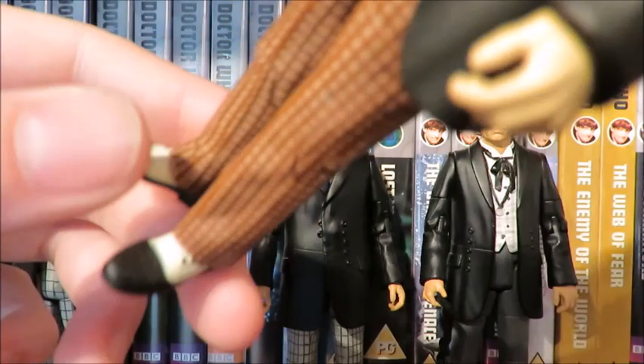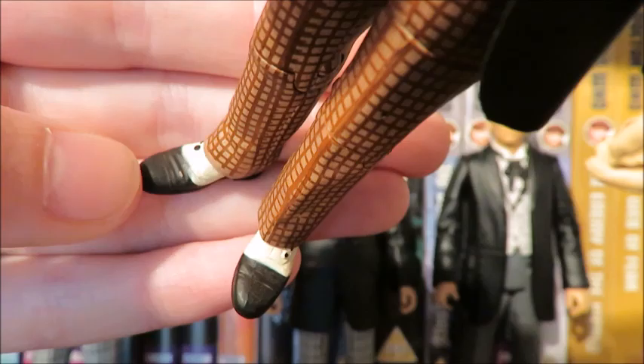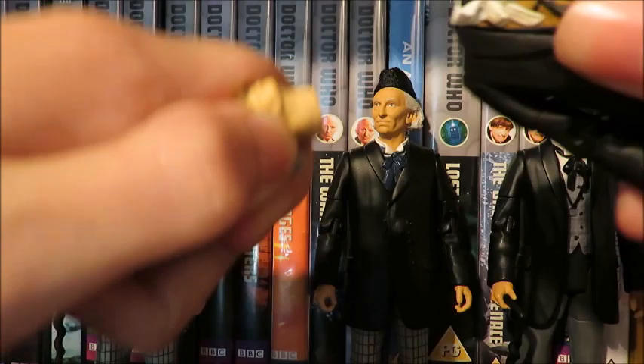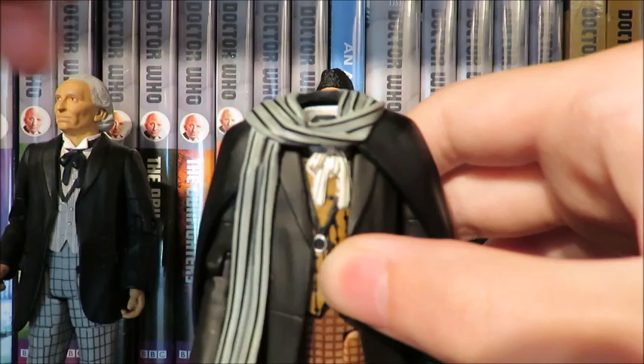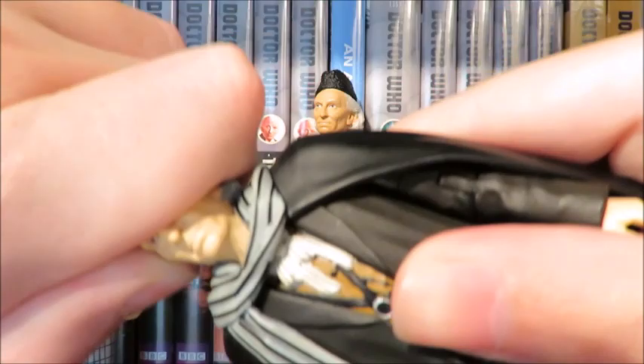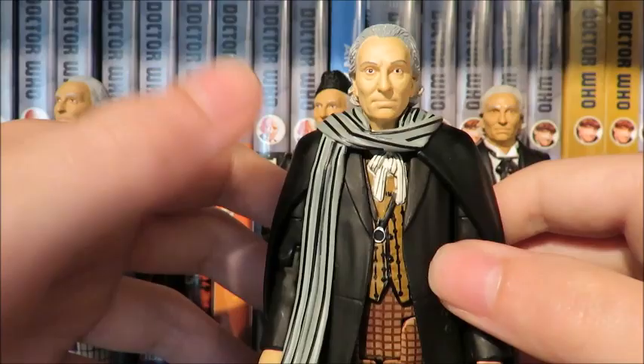Using the First Doctor from the Unearthly Child, you can just take the head off and place the cape, then put the head on the body, and you've got a nice little variant of the First Doctor. Obviously it's not been screen used but if you're doing a First Doctor adventure series figure and want Hartnell to have a different costume, it's a nice little feature. I think that looks quite nice actually.